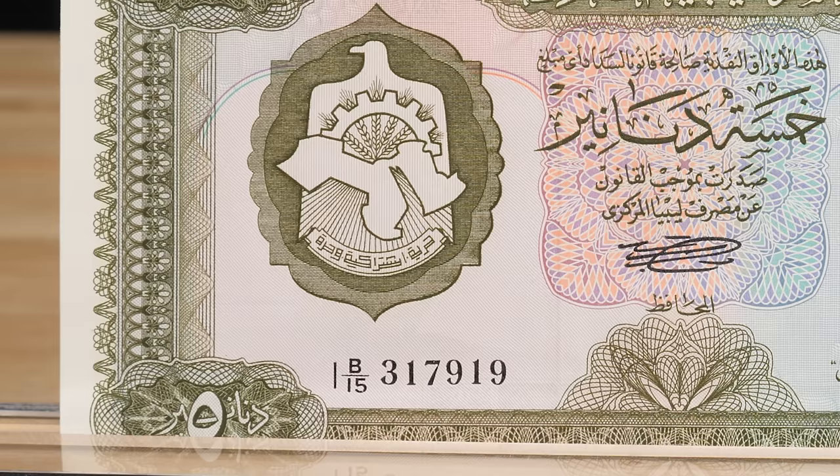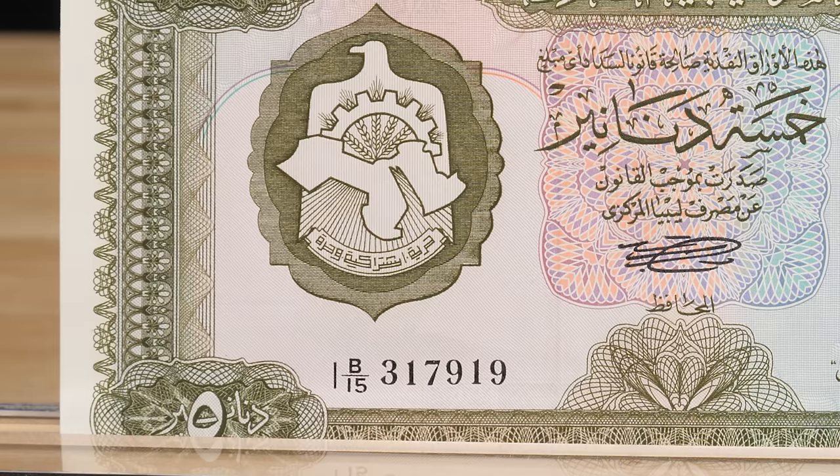The first notes issued by the Central Bank of Libya are recognizable by the number 1 in front of the serial number. This series features the Coat of Arms of Libya, the Marcus Aurelius Arch, and Omar al-Mukhtar, known as the Lion of the Desert, on the obverse.